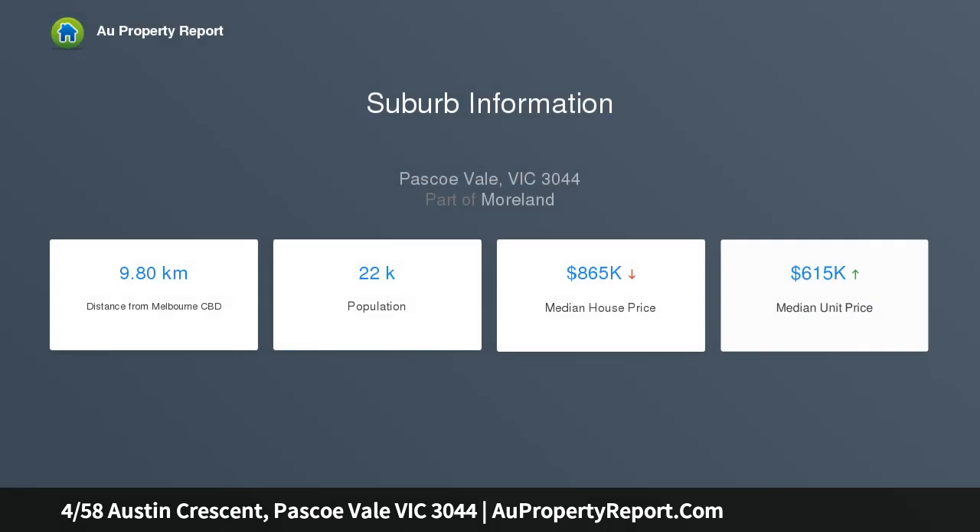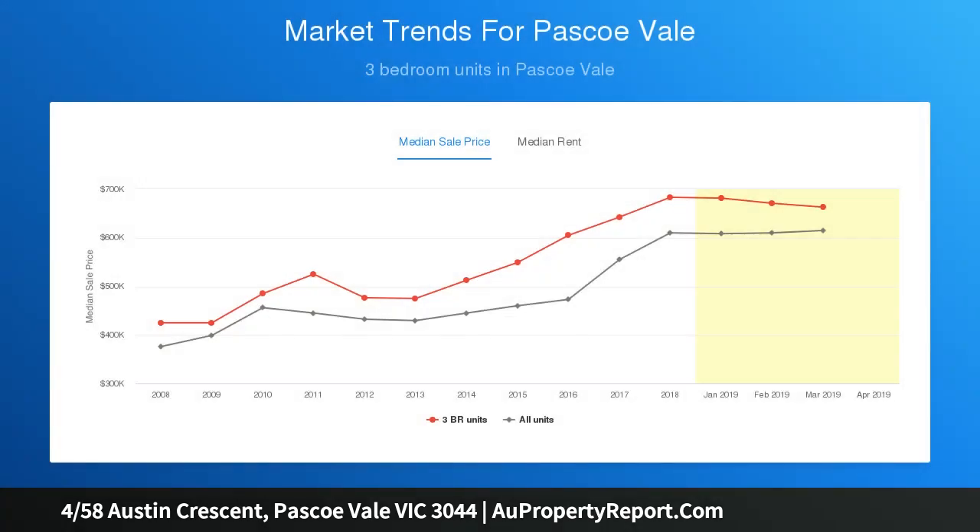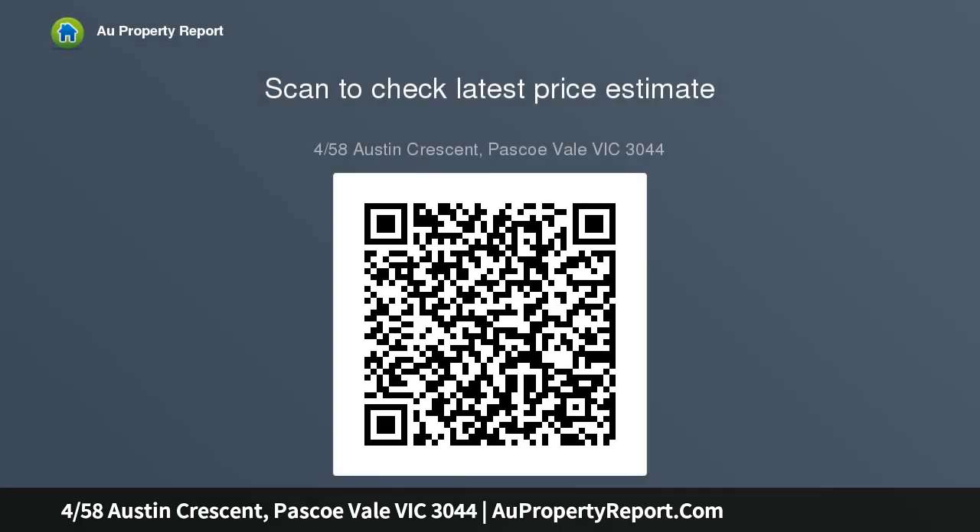Boasting charm inside and out, a smart, fully appointed kitchen with meals area plus breakfast bar flows freely to a substantial lounge and vast, perfectly landscaped backyard embellished with an alfresco deck, inviting sitting area with fire pit and architecturally stylish elements of bamboo and stone.